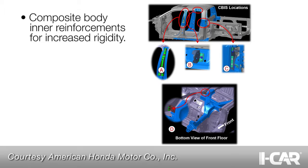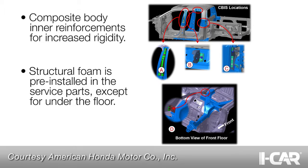This structural foam is pre-installed in the service parts except in one location under the floor. An expandable structural adhesive must be ordered from Honda for this repair.